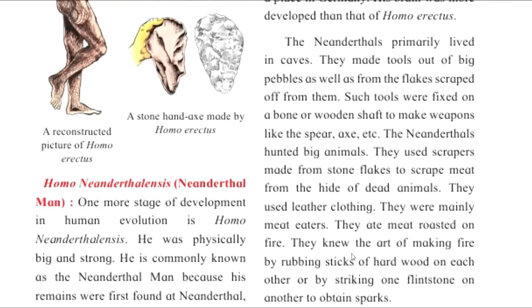The Neanderthals primarily lived in caves. They made tools out of big pebbles and also from flakes. Scraps of these tools were fixed on bone or a wooden shaft to make weapons like spears, axes, etc.